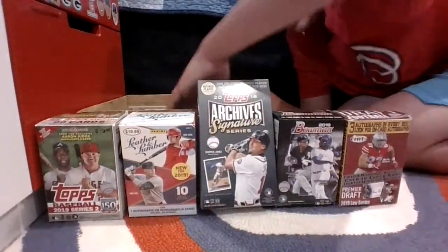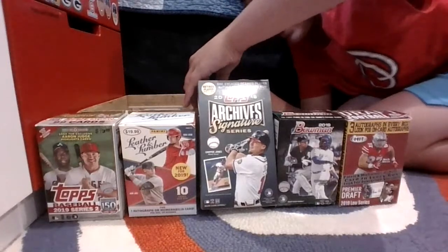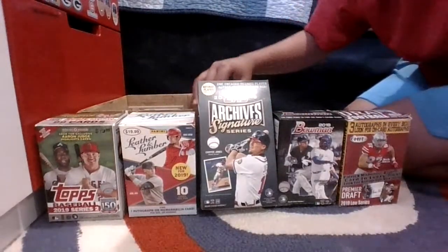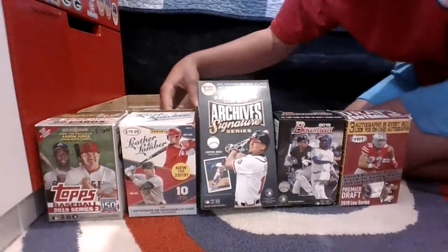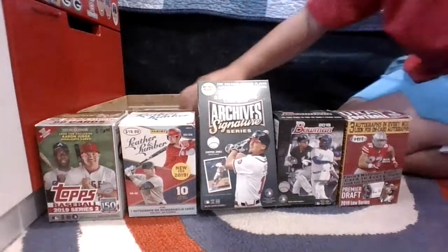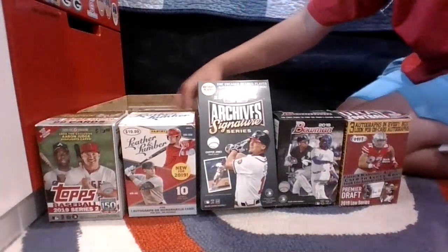I think it was just a V3 cards situation. I do my teams alphabetically so it's kind of hard to find.